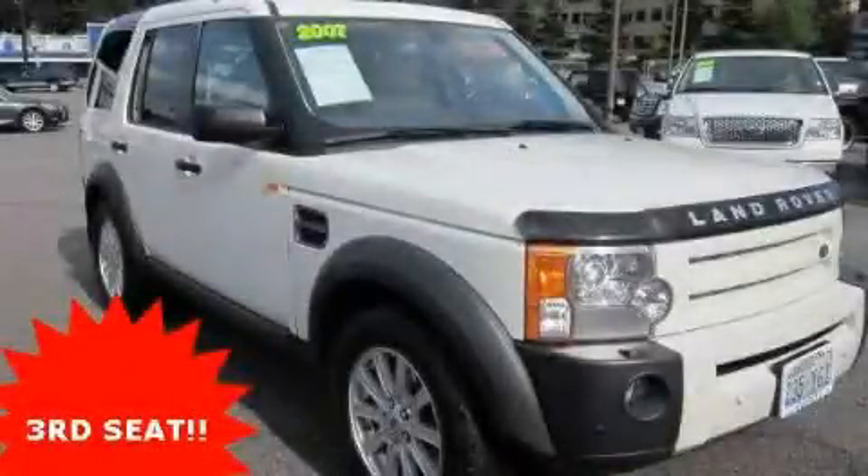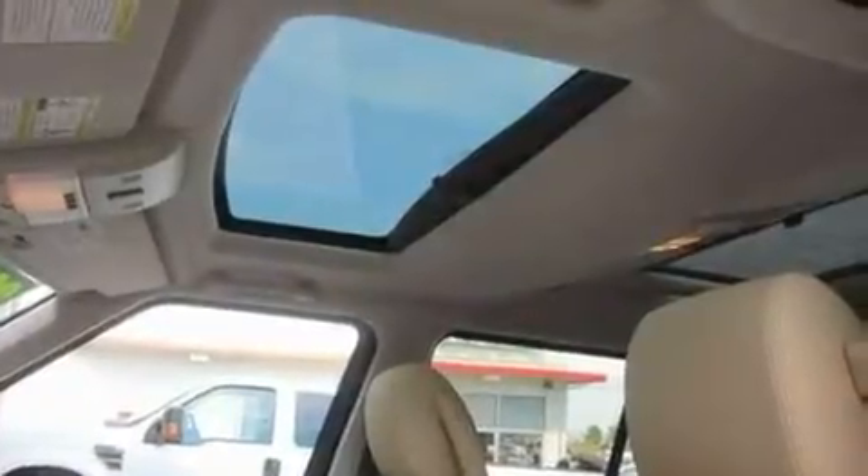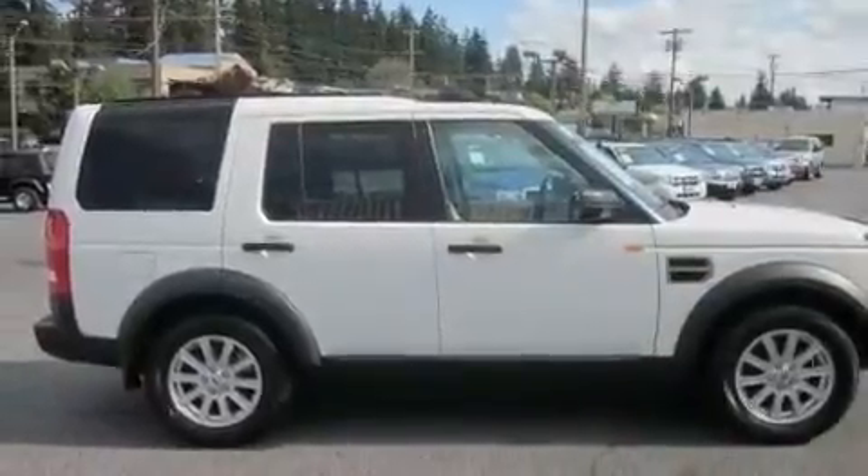This is a 2007 Land Rover LR3, a great fit and finish. It has a 4.4-liter, 8-cylinder engine, a 6-speed automatic transmission, and 4-wheel drive.